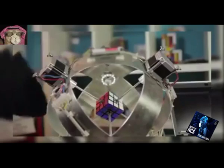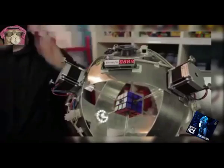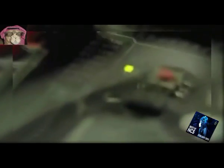99. Superfast Rubik's Cube Solver. Inspects and solves the Rubik's Cube in under one second.